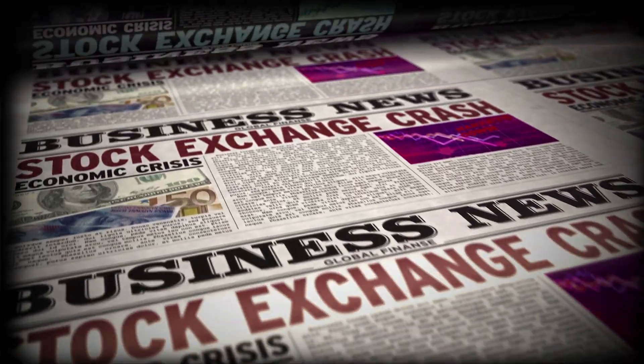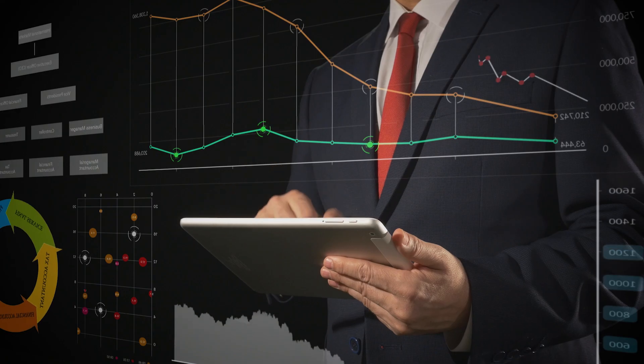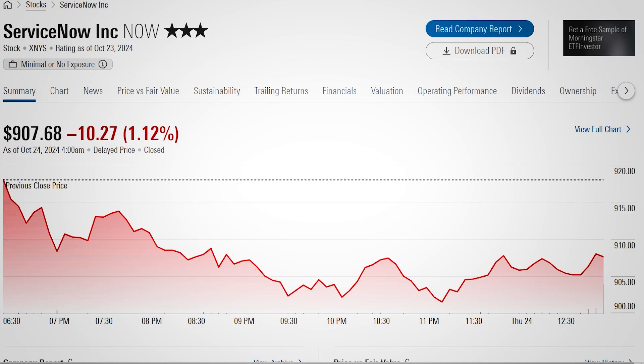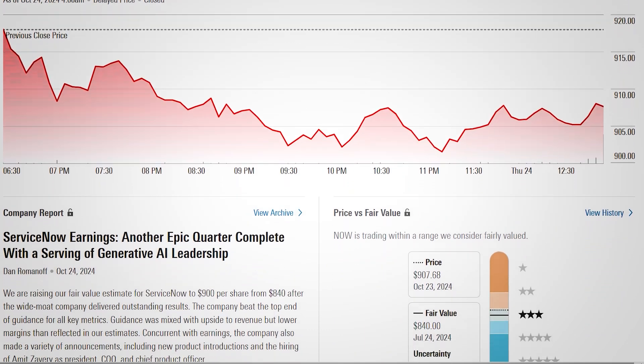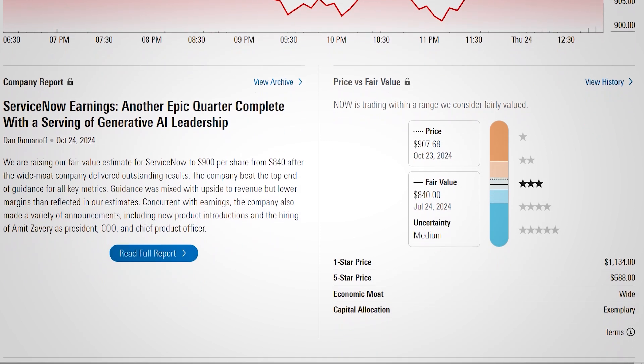If you've followed stock news for a while, you've probably heard analysts mention the Morningstar ratings. This speaks to Morningstar's impact on shaping investment research over the years. Having access to high-quality analysis in one place is a huge time saver, and it's always nice to feel like you're working with the same data that professional firms rely on.